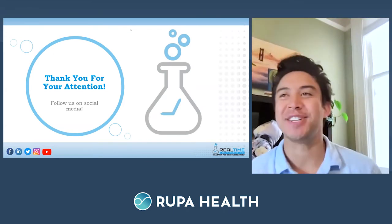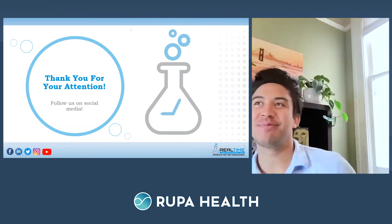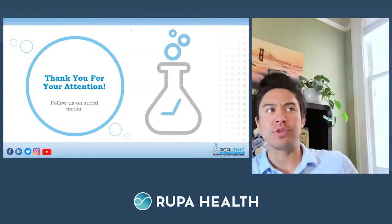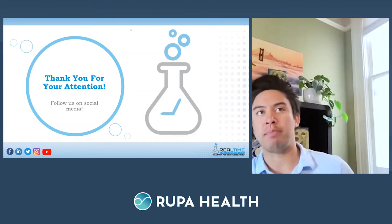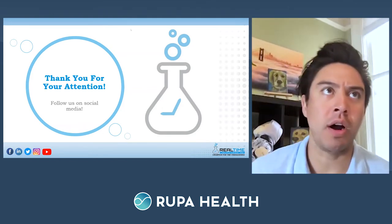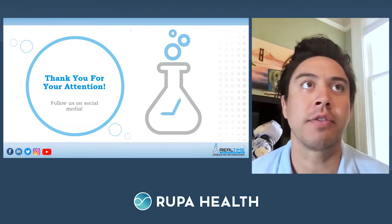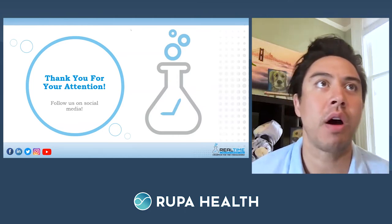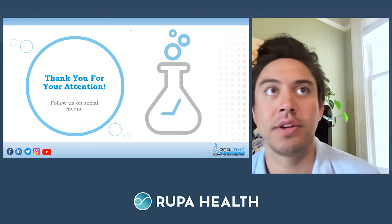Adrian opens the Q&A. The first question — from what sounds like a patient — asks why mycotoxin testing is not part of standard labs ordered during an unwell visit, and why mycology seems less important than bacteriology.